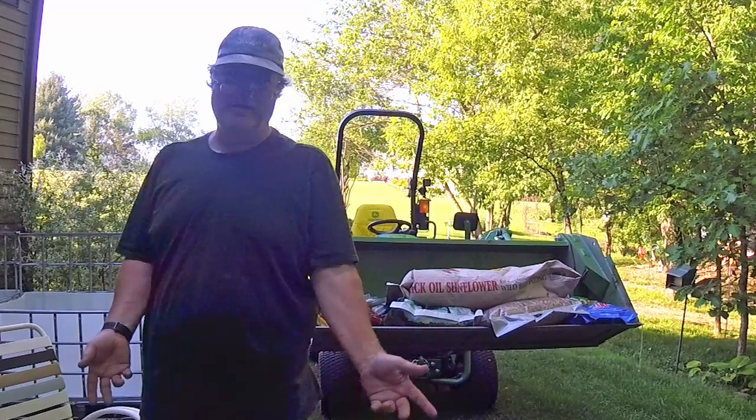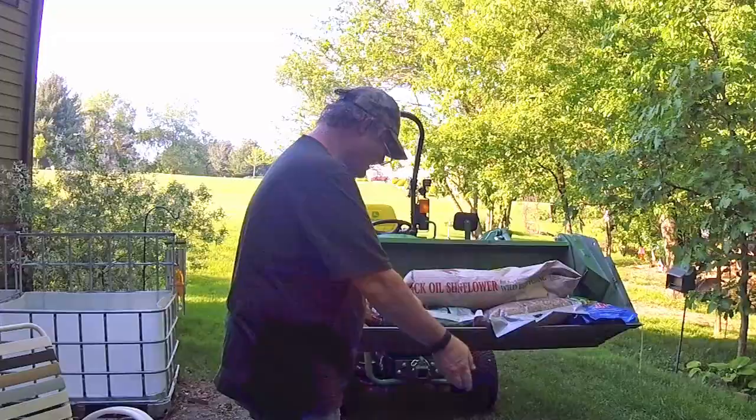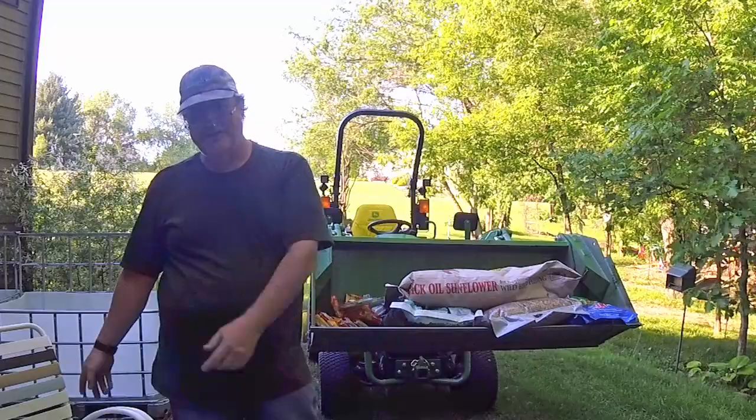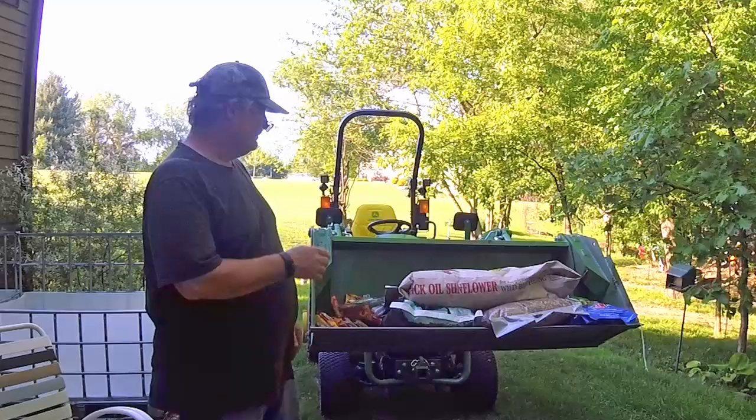Do I need a tractor to pull this stuff around? No. The other great thing is it saves on your back. I didn't take it out of the Jeep, set it down, pick it up, carry it around, set it down. I went straight at a good work height. And also on my chairs, I have some plastic trash cans I keep in the house that I store my food in. So it saves a lot on your back.